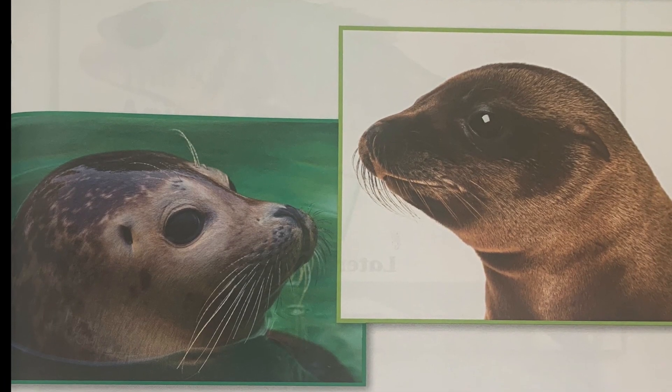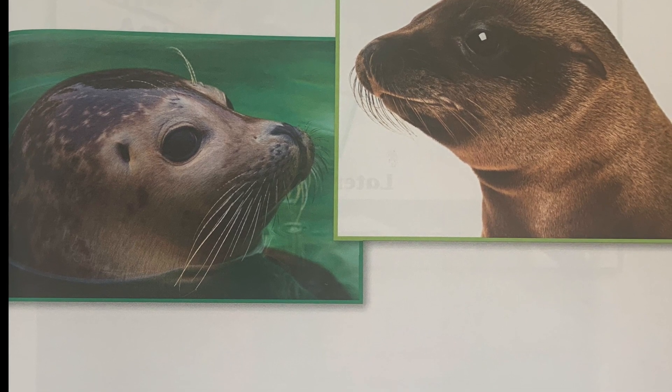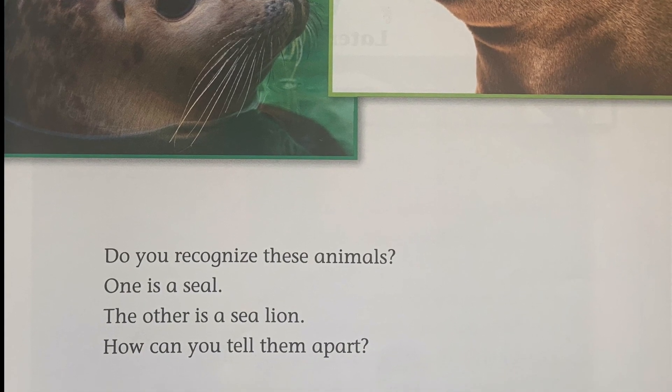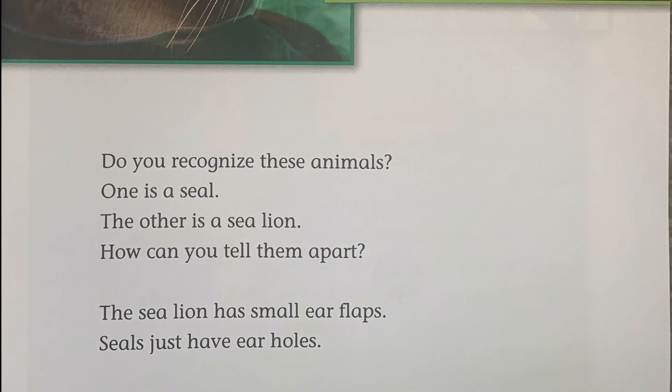Do you recognize these animals? One is a seal. The other is a sea lion. Can you tell them apart? The sea lion has small ear flaps. Seals just have ear holes.